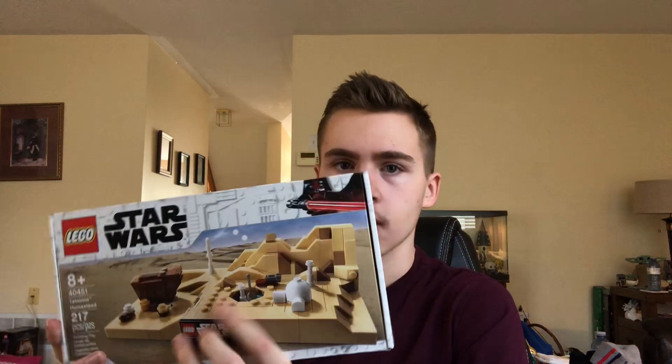Here is the May 4th promo from a couple years back — this might have been 2021. This is the Tatooine Homestead, the third of the three promos they had. They had the Death Star Trench Run, the Endor, and this one. I enjoyed these — I thought they were quite nice. I'm not a big Tatooine fan, and I never ended up building this set.